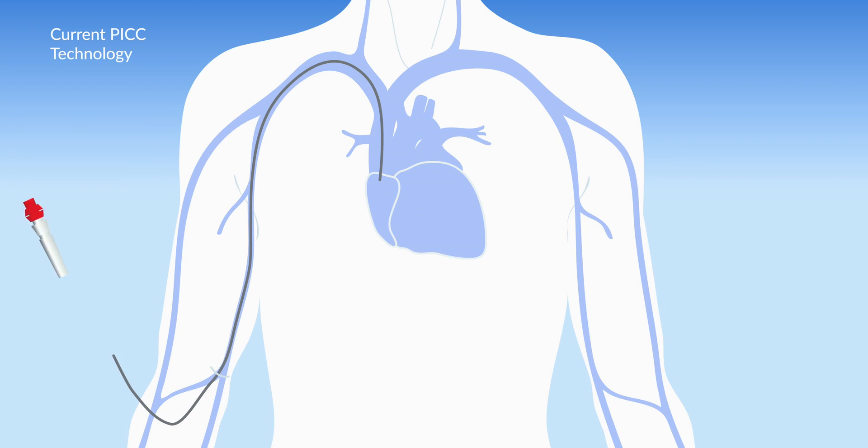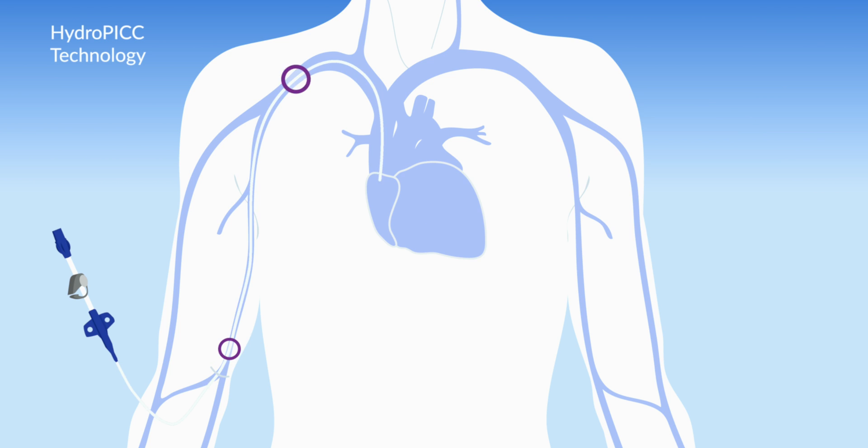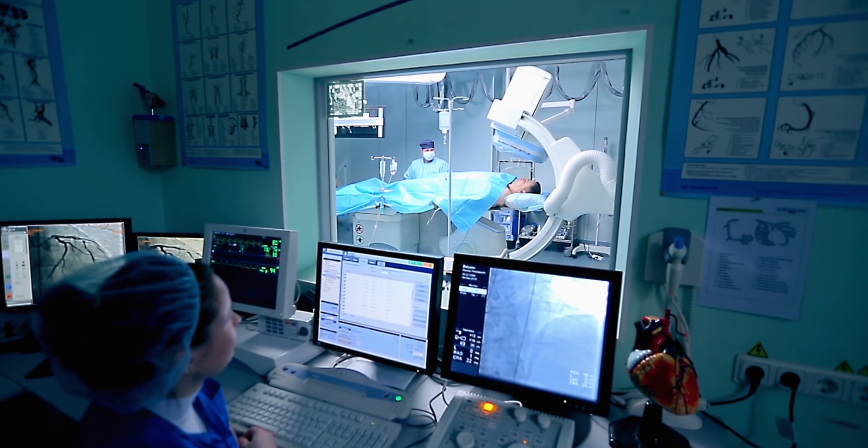Our material prevents the foreign body response, or the accumulation of thrombus, which ultimately leads to a number of very severe and costly clinical issues.